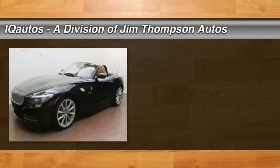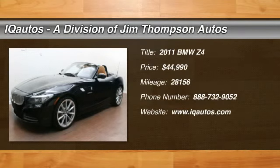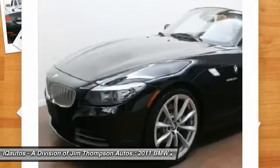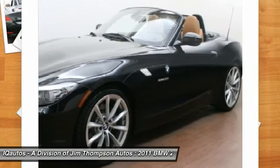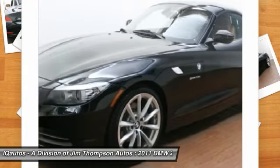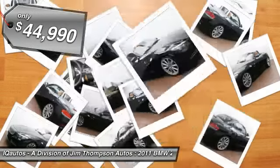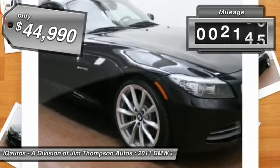The 2011 BMW Z4. The BMW Z4 represents a slight change in philosophy for BMW's Roadster, as it sacrifices ultimate handling for greater ride comfort and overall refinement, and is priced below $45,000. This vehicle has less than 30,000 miles.